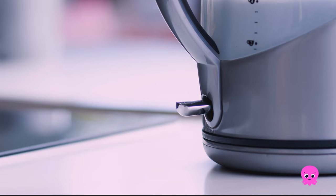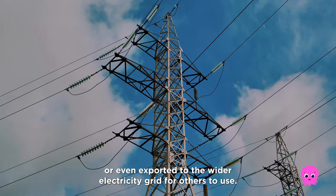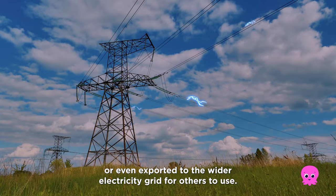This electricity can be used right away, stored in batteries for later use, or even exported to the wider electricity grid for others to use.